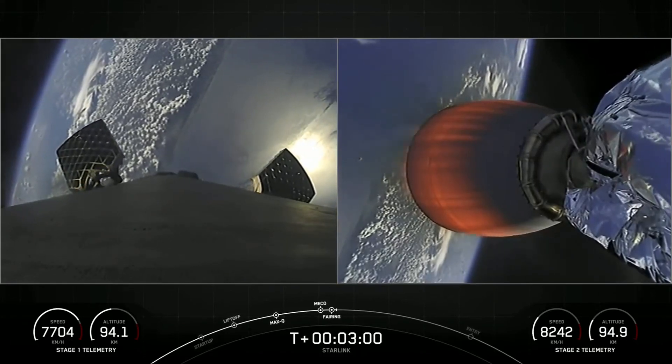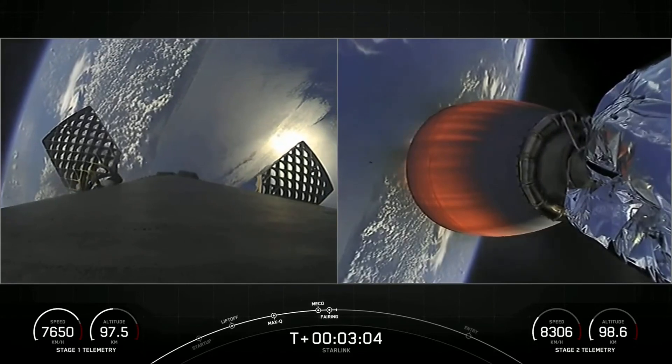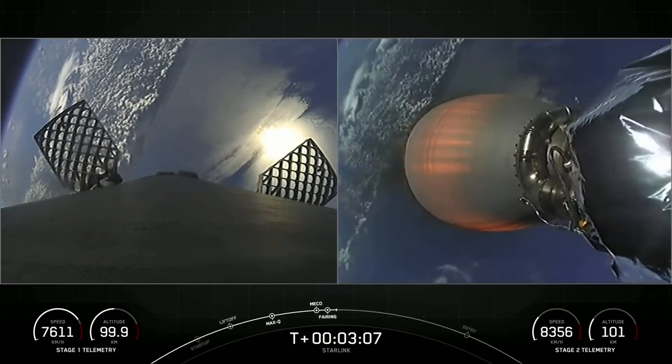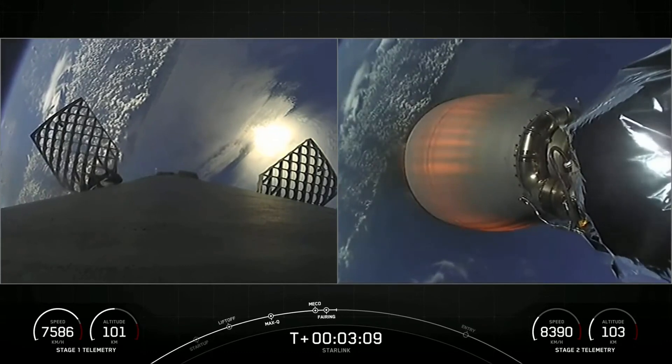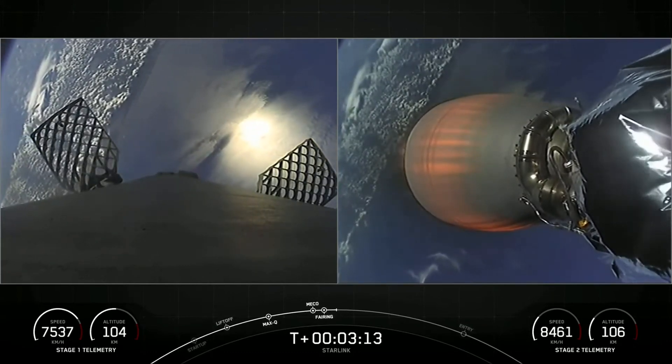These fairings are marking their sixth flight and fifth flight respectively, and we'll be attempting to recover them on our recovery vessels for use on a future mission. Today's mission marks the 56th overall mission to use reflown fairings.